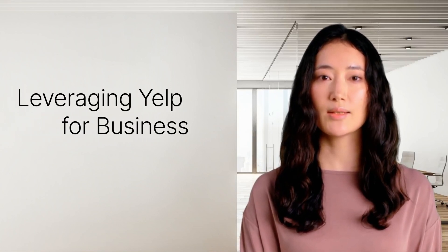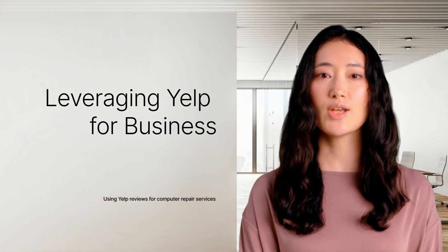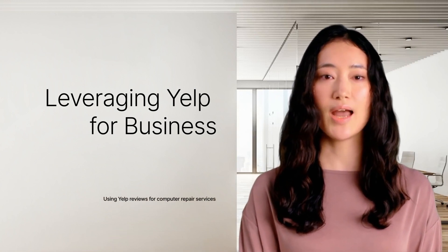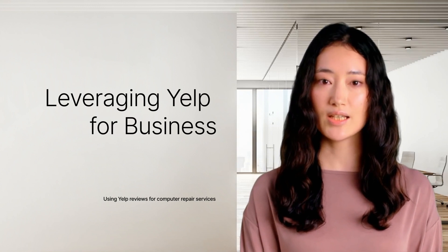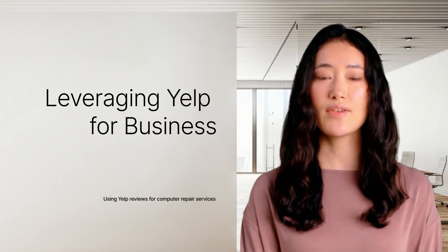Yelp is a powerful tool for any business, including computer repair services. It's a platform where consumers share their experiences, good or bad, about businesses they've interacted with. As a computer repair person, it's essential to understand how to use Yelp reviews to your advantage.